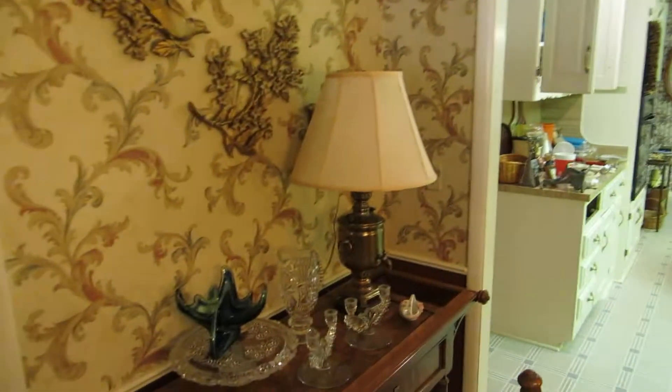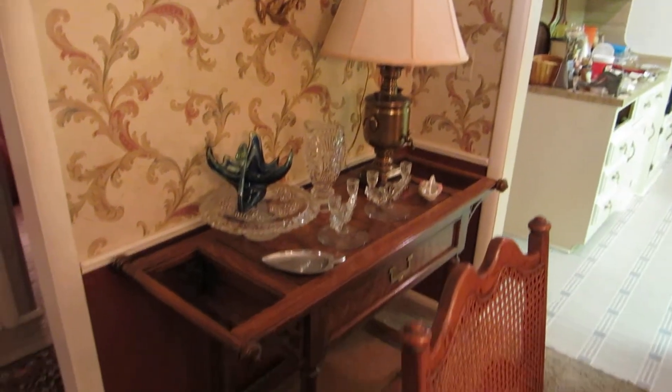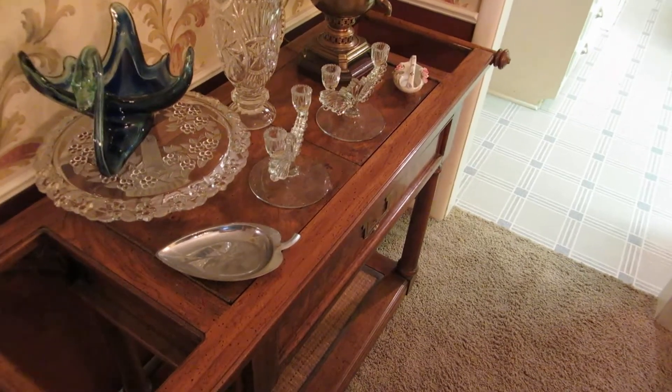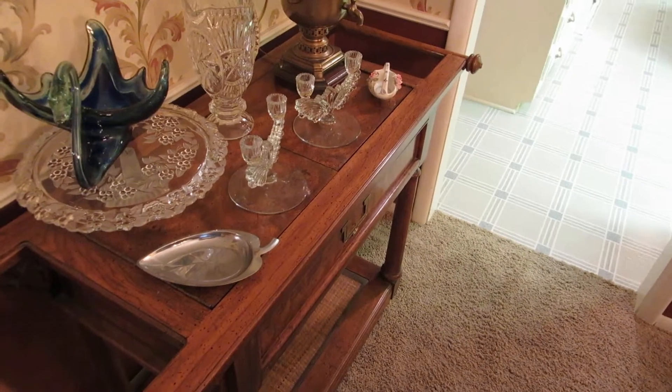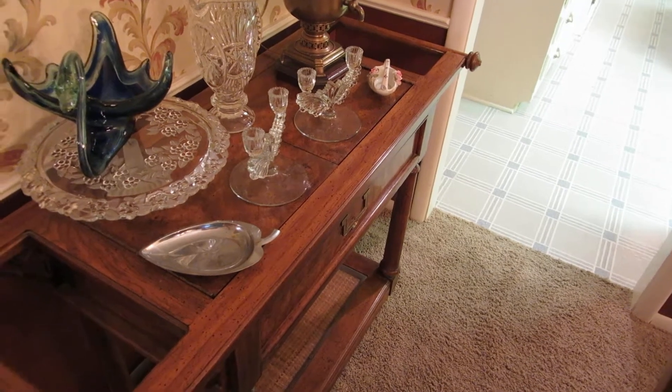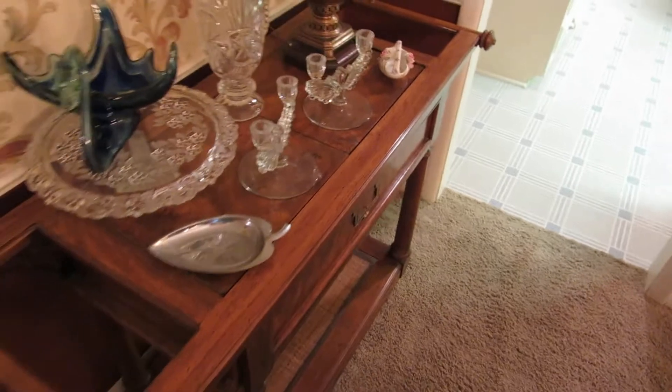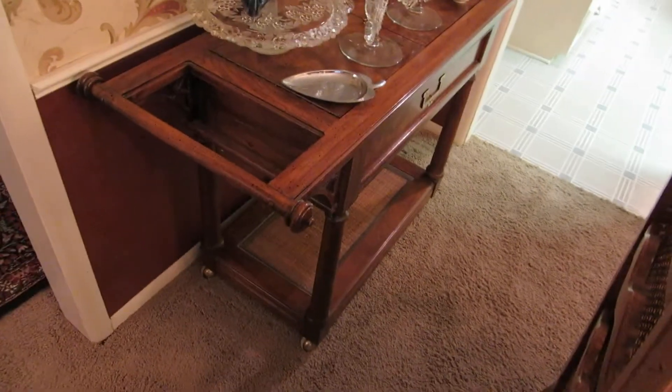Over here we have an American by Martinsville — a little liquor server on wheels so you can roll it around like a cart. The center will open up and it's coated with Formica, which will keep the liquor or alcohol from affecting the finish. This will fold all the way out and actually make a much larger cart, and it has a cute little drawer.